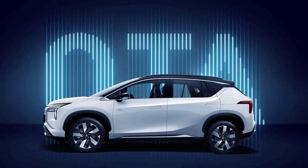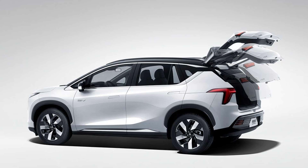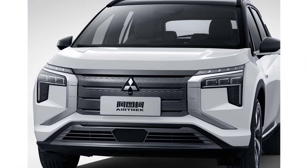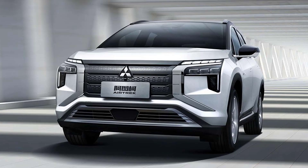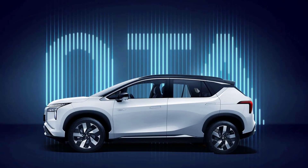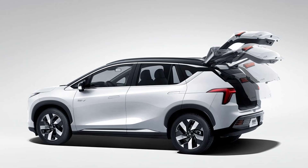Let's talk specs. Mitsubishi's press release is coy on details, but its Chinese website reveals the zero-emissions crossover is 4,630mm long, 1,920mm wide, and 1,728mm tall, with a wheelbase stretching at 2,830mm. The Airtrek weighs 1,900kg and gets a 69.9kWh battery pack with enough juice for 520km in the local CLTC cycle. Local media reports the electric motor is good for 135kW. The 2022 Mitsubishi Airtrek is slated to go on sale in the People's Republic next year.